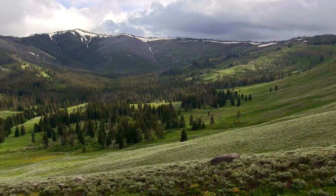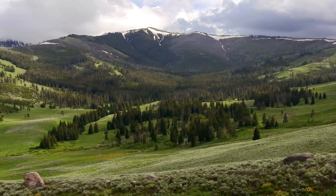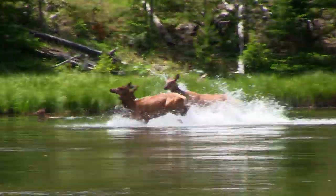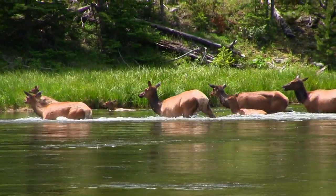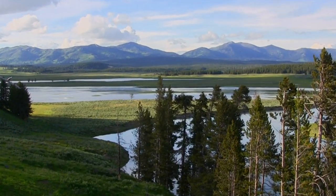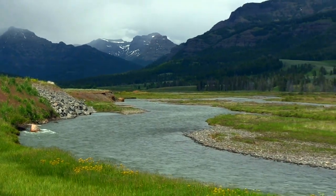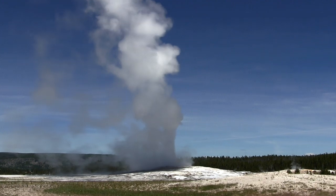When planning your trip to Yellowstone, one of the most important decisions you'll make is where to stay. A large part of that will be decided by your own preferences on location, comfort, and amenities. The list I've compiled here has come from years of visiting the park and knowing what I like, but hopefully it has something for everyone.